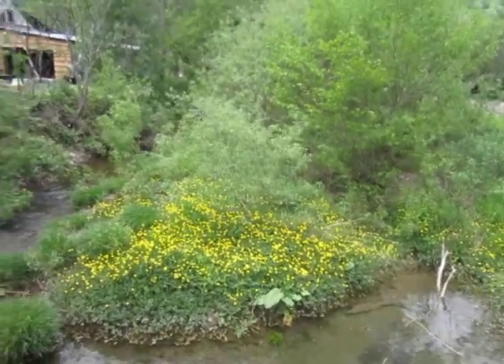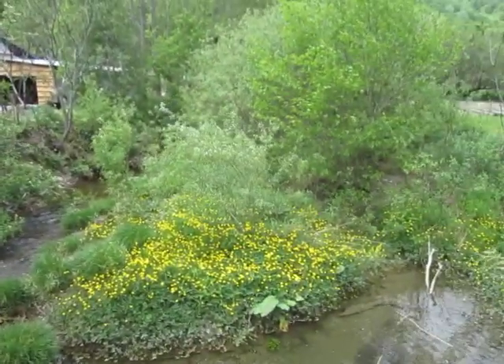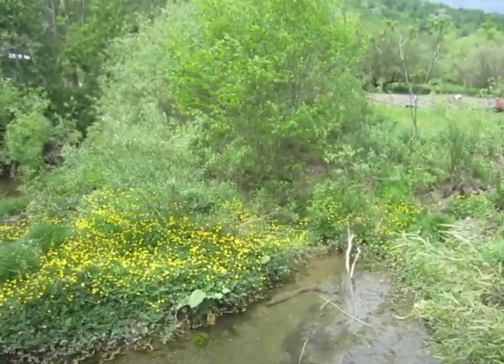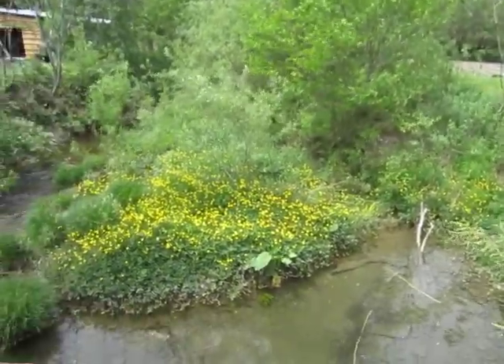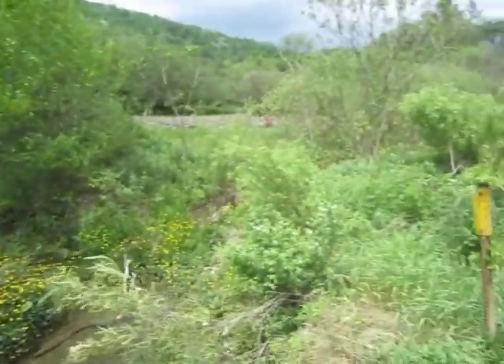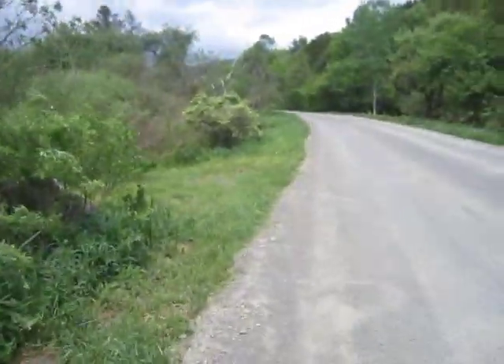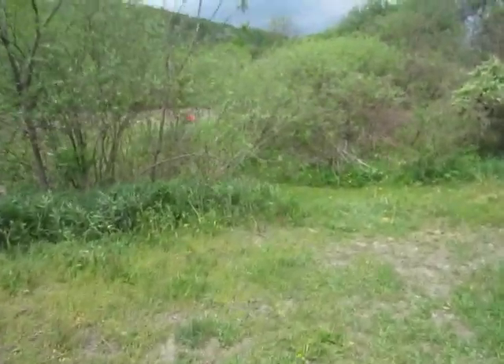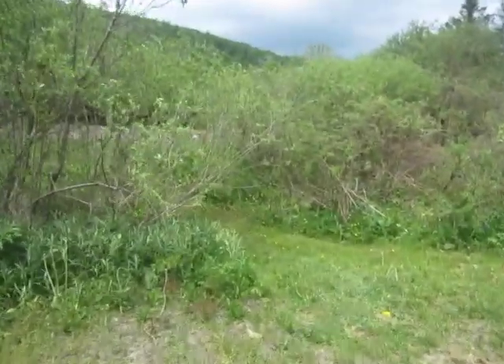Hi guys, it is a glorious day — a glorious Sunday here in the end times in paradise, here at Bugs in a Jar Farm. It's garden planting day and we've got the whole crew out here in the garden.